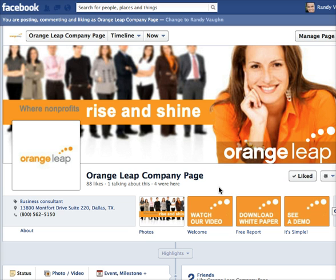This is one we've done for Orange Leap. It's a company out of Dallas that works with nonprofits on their donor management, and so we customized their Facebook page.